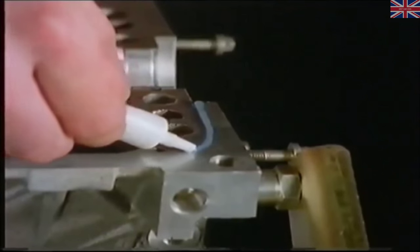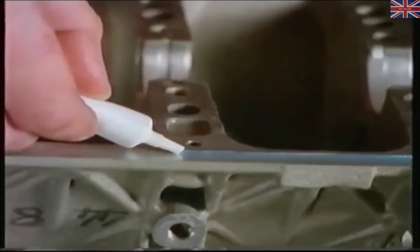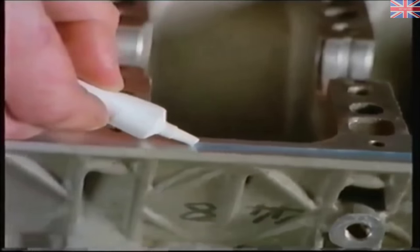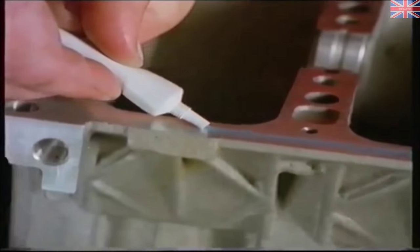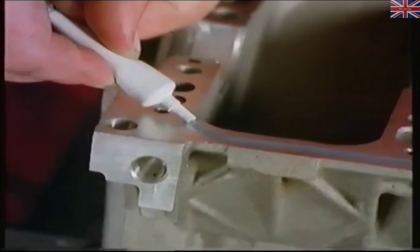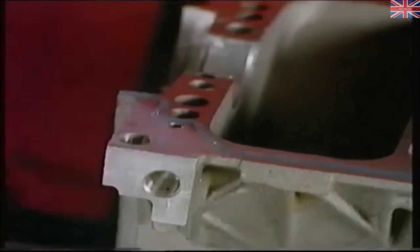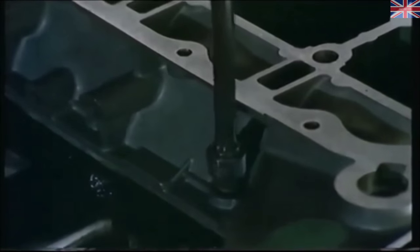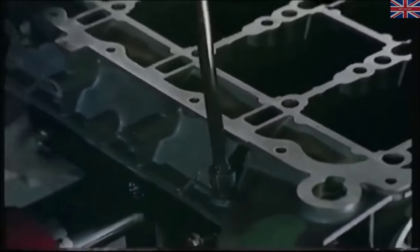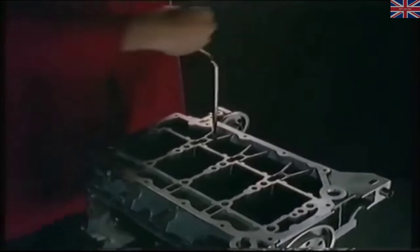Two thrust washers are fitted at the center main bearing to control crankshaft end float and take clutch thrust loads. These thrust washers are only available in standard size and no re-grind of the crankshaft is possible. The bearing ladder is sealed to the block with a special liquid sealer from Loctite. A sealant kit is available from Unipart. Ten small screws provide a good seal around the edges of the ladder — tighten these in sequence starting in the middle and working outwards.